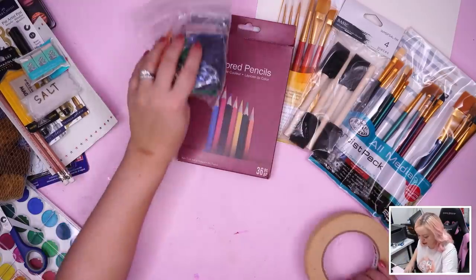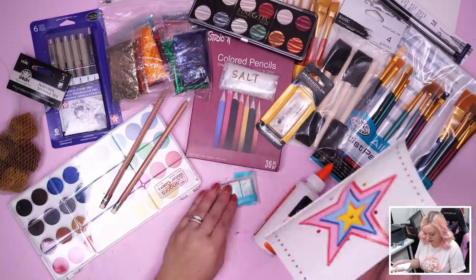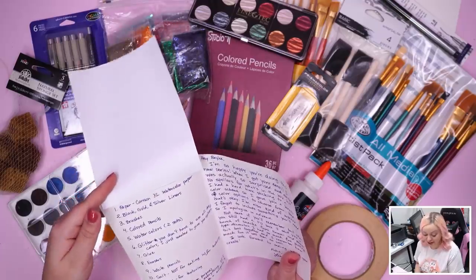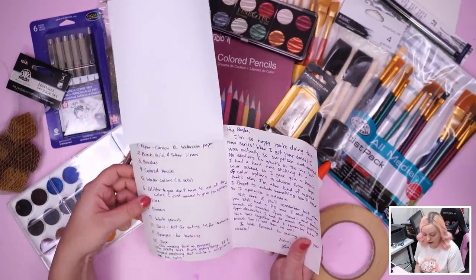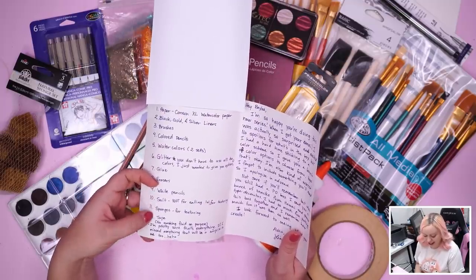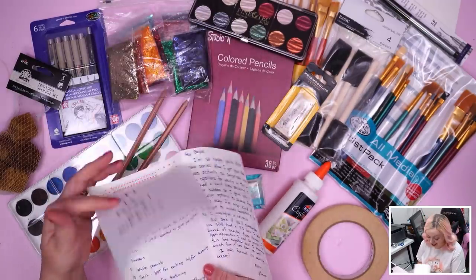Okay, we have to read the note. 'Lift to reveal art supplies' — so: the paper is Canson XL watercolor paper, and it really is XL, it's huge. Black, gold, and silver liners; brushes; colored pencils; watercolors — two sets; glitter — you don't have to use all the colors, I just wanted to give you options; glue; erasers; white pencils; salt — not for eating, lol, for texturing; sponges for texturing; tape; no masking fluid on purpose. I'm pretty sure that's everything!'